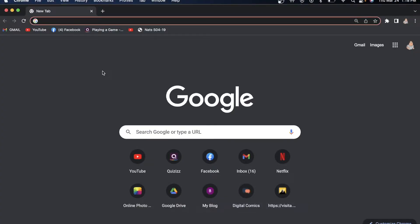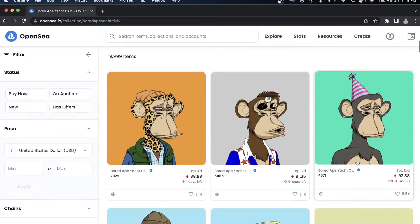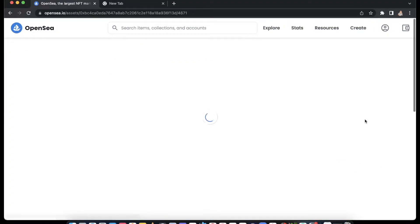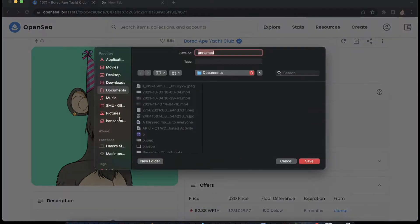What is up guys, Joe Mama here, and welcome back to another video. Today I'll be telling you how to get an NFT. So you first go to an NFT website and pick whatever NFT you like. I'm gonna go and pick this one up — all that's left to do is right-click, click Save Image As, put whatever name you like, then save.